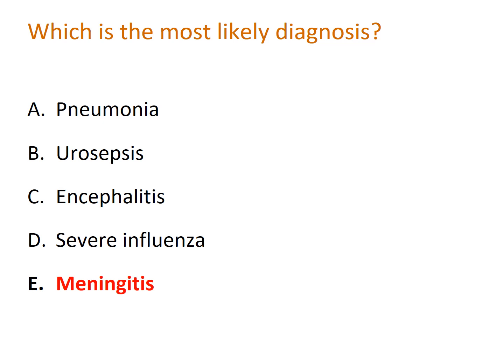He has no urinary symptoms, going against urosepsis. Encephalitis is possible but rarer; there is no travel history, and although Aaron is only responsive to voice due to lack of cerebral perfusion, he is not acutely confused — with encephalitis you typically see behavioral changes and confusion. Although severe influenza or COVID is possible, it does not usually cause sepsis in the same way meningitis does. The answer is E: meningitis.